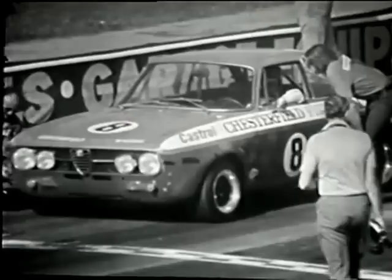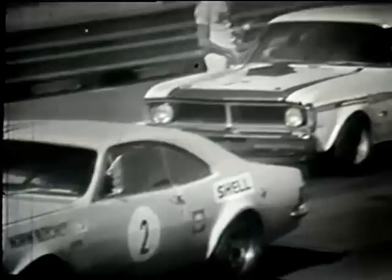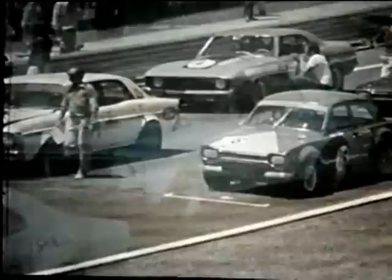On the front line we have car number 8, that's Brian Foley in the Alfa Romeo. Also on the front line of the grid is car number 2, that's Norm Beachy from Victoria in the Holden Monaro. On the second line of the grid is car number 1, Ian Gagan, the local driver in his Ford Falcon.